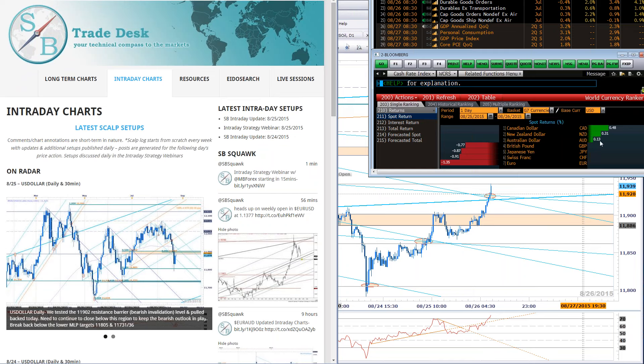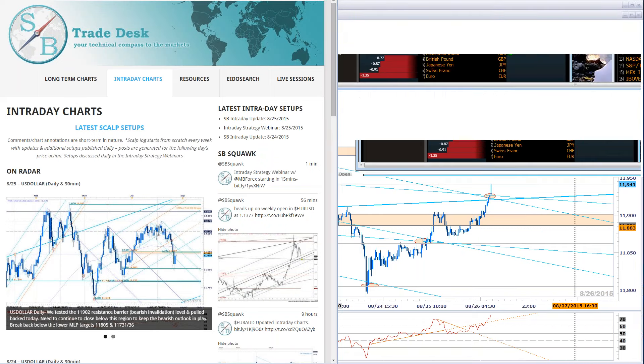The CAD, Kiwi, and Aussie are all stronger in the session; pound, yen, Swissy, and all the European counterparts much lower on the session. We'll see near-term resistance here for the dollar index. Here's what we look like on the charts.